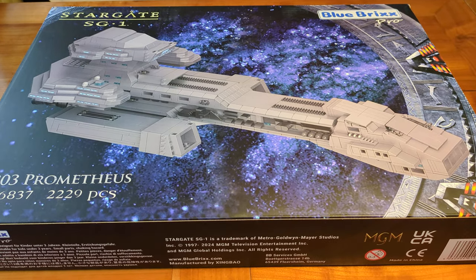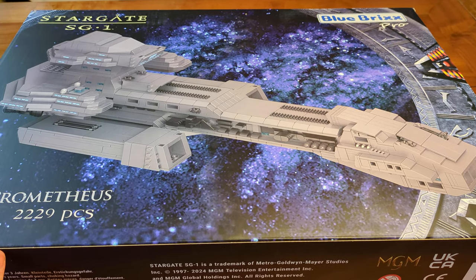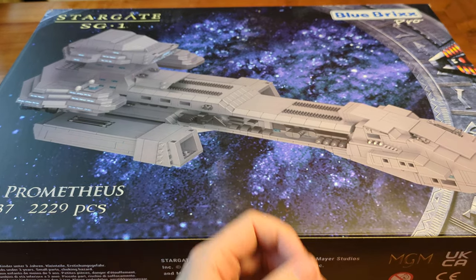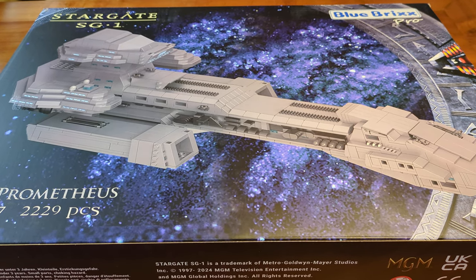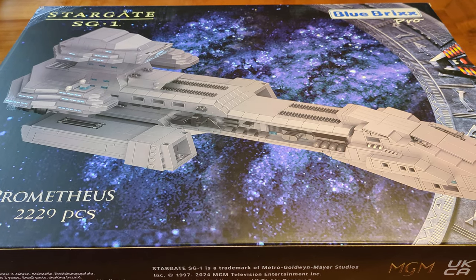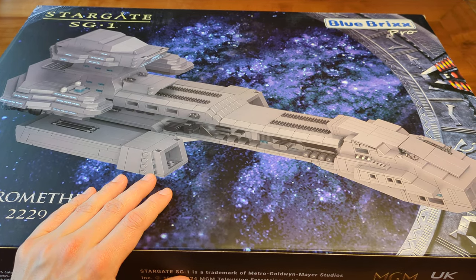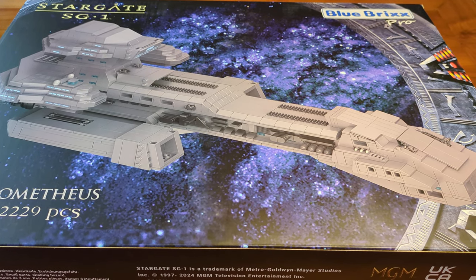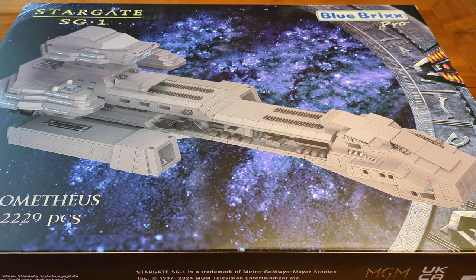The Prometheus is Blue Bricks' first display-sized model. They sell minifigure scale models like the F302, mini models (in the Star Trek lineup, not Stargate), and mid-sized models like the Aurora and Beliskener. And now we also get display-sized models. There are already many display-sized models in their Star Trek lineup, but this is the first in their Stargate lineup.